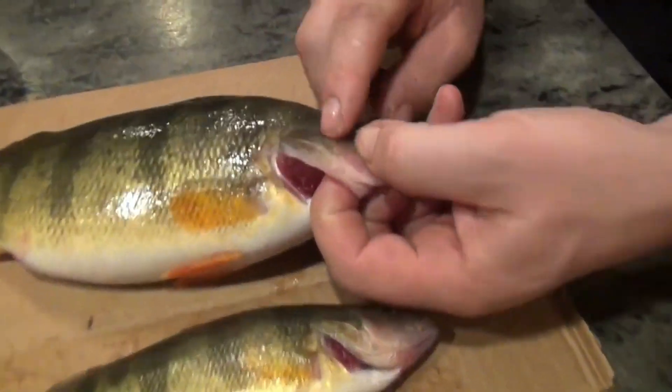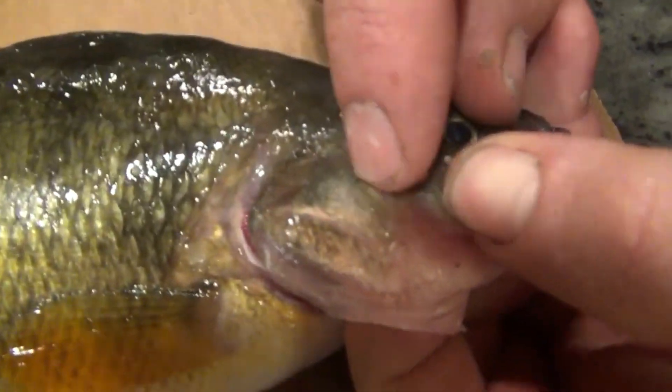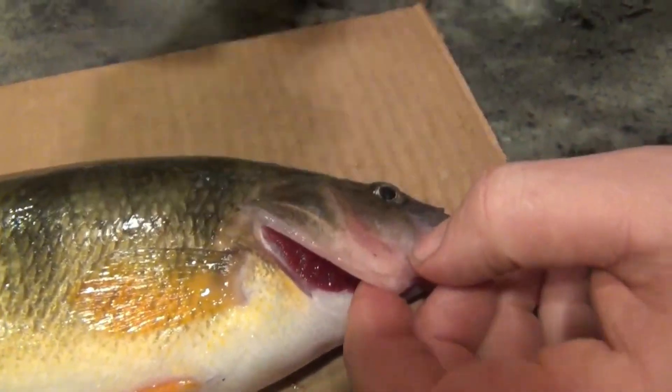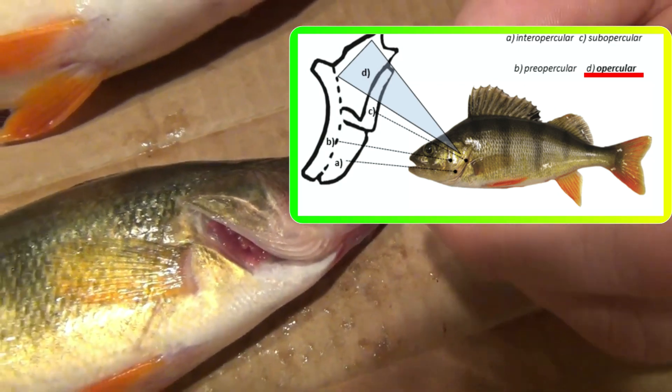This part of the gill plate — this kind of triangular piece right here — is called the opercular bone. You can actually boil that or get it in hot water and rub it with your fingers to get the skin off the surface. Let it dry on the windowsill overnight and the next day you will see growth rings.